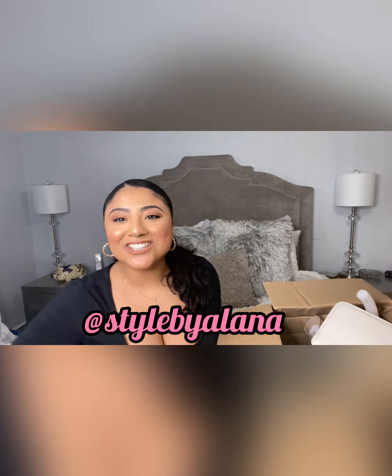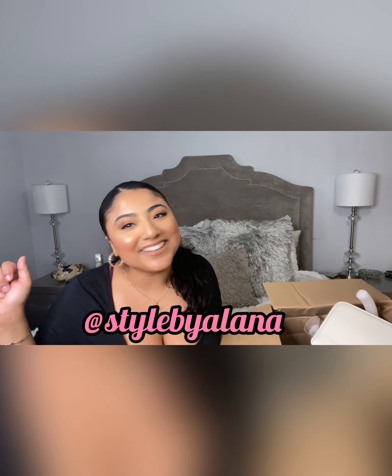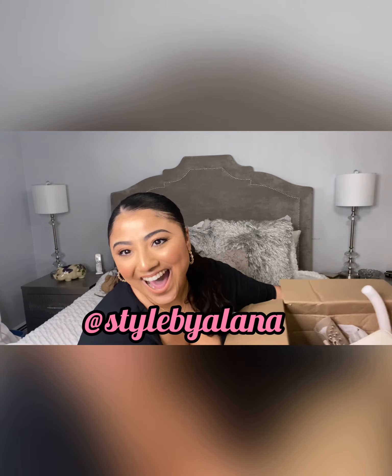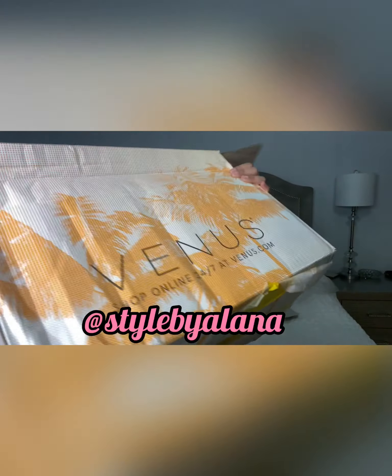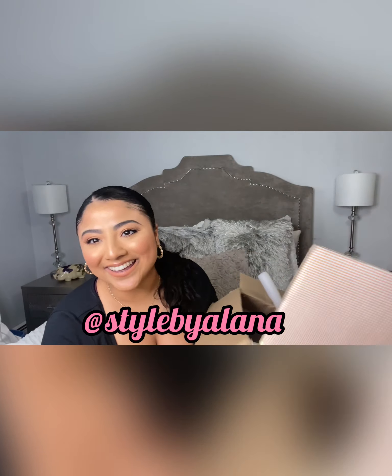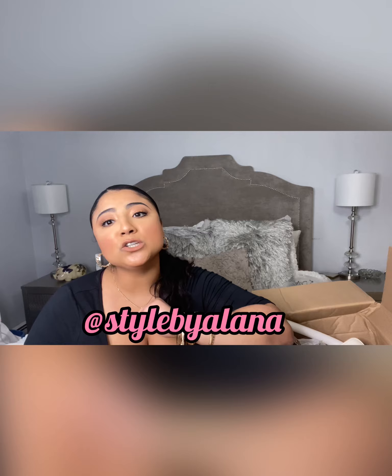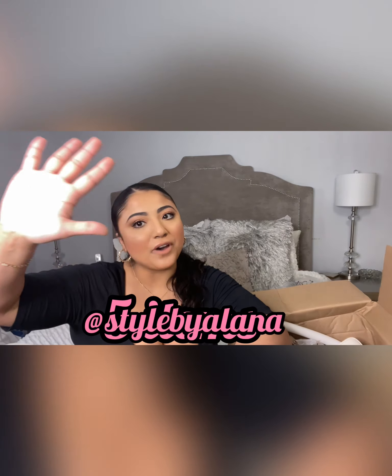Hi everyone, it's your girl Styled by Alana! Back with another video. Today I'm doing a quick unboxing of my huge Venus package. I shopped the link in bio, received 20% off, and got five items for a hundred and nine dollars.